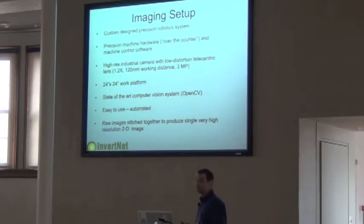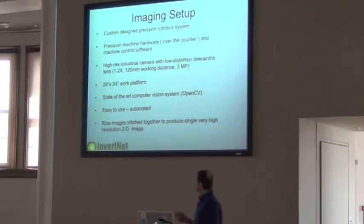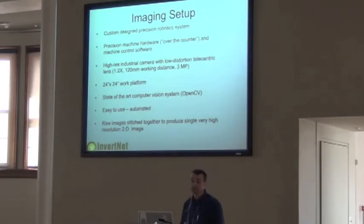We've got a 24 by 24 inch work platform, which gives users a lot of space to get as many specimens as they can under the work area. The software was developed with a shareware program called OpenCV. It's easy to use and automated. We have 56 million specimens — we've got to cut time everywhere we can. If you can put 10, 12, 15 fish down and get them in one sweep of this robot, that seems like an incredible time savings rather than doing individual fish one at a time. All the raw images are stitched together to produce a very high-resolution 2D image.